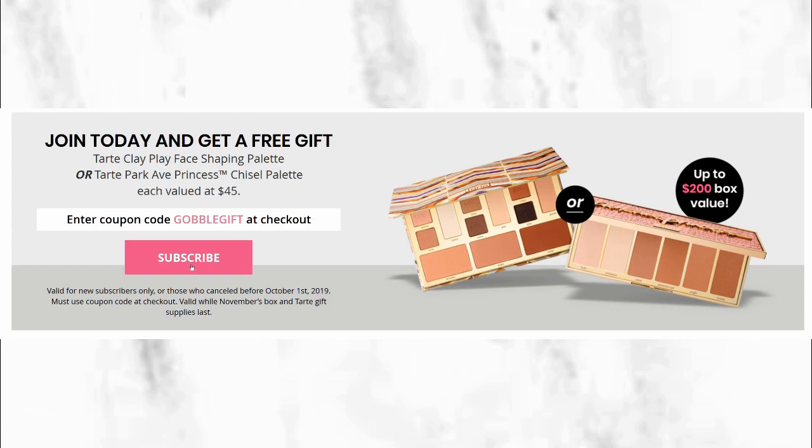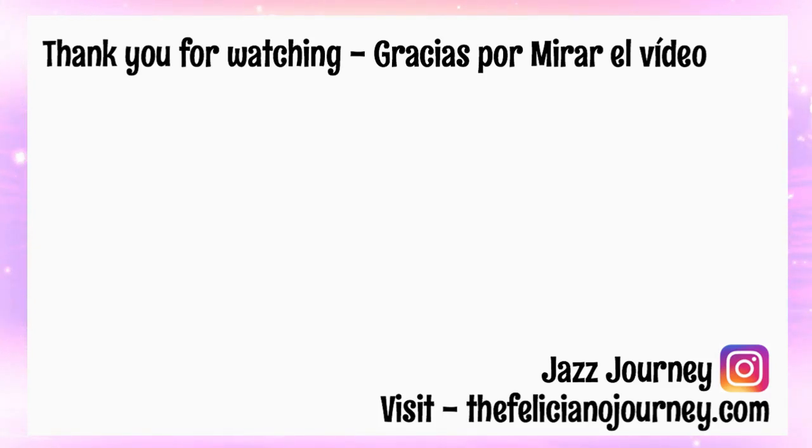If you're new to BoxyCharm, you still have an opportunity to subscribe and then upgrade to Boxy Luxe, or join the waitlist for BoxyCharm Premium. If you're a new subscriber, don't forget to use the coupon code 'Gobble Gift' to get one of these palettes free just for subscribing to BoxyCharm. If you like this video, give it a thumbs up and don't forget to subscribe, because I love finding sneak peeks and sharing them with you. Truly appreciate you taking your time to watch this video — until the next video, bye!